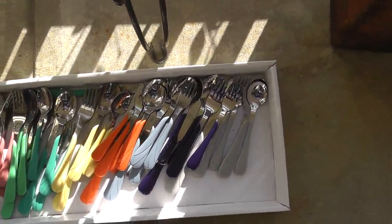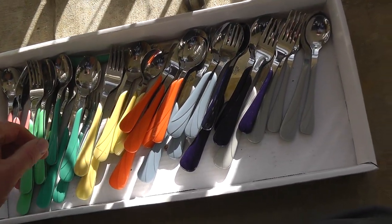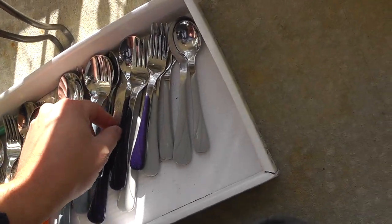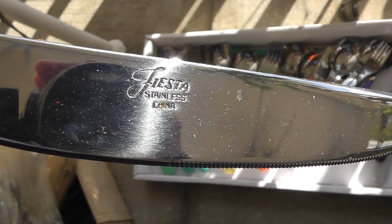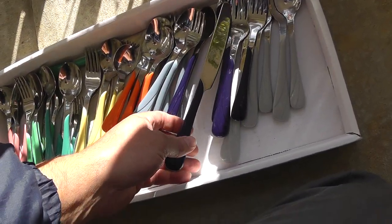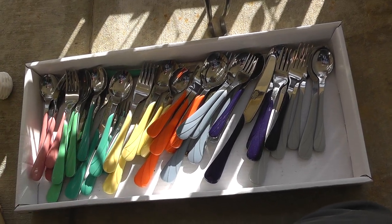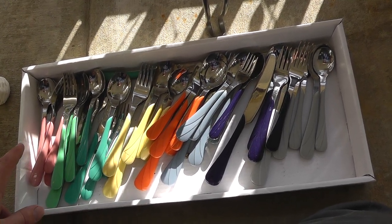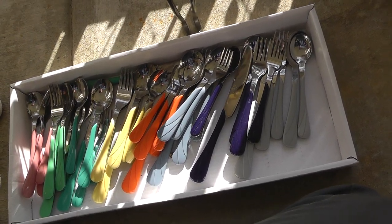A whole set of Fiesta wear. This is not old — this is the newer Fiesta. Never seen that before; didn't even know they had flatware out. Paid $20 for that, and it's a lot of different place settings in there. Have to see what that goes for.